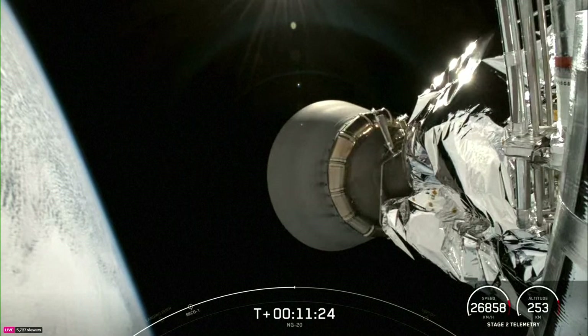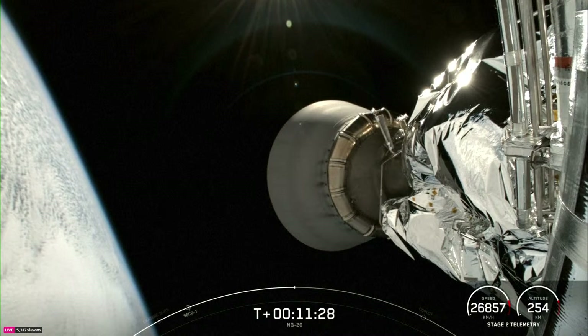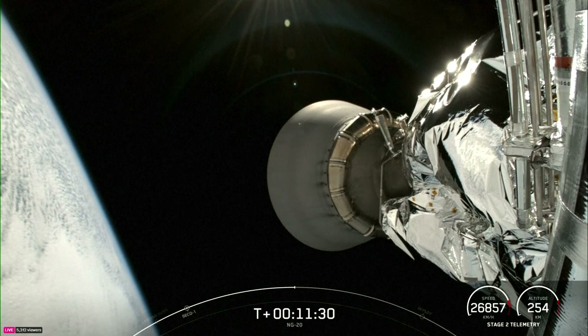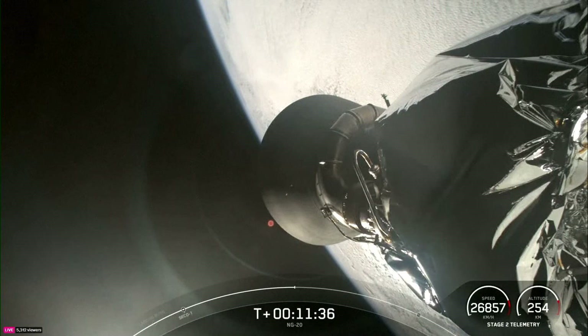The most recent cargo resupply mission was SpaceX's CRS-29, at the end of 2023, delivering more than 6,500 pounds of scientific research, crew supplies, and hardware to the orbiting laboratory.